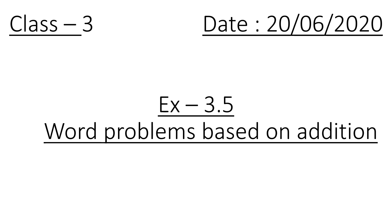Children, today I will send the solution of question number 3 and question number 5 along with the attachment. Now, today we will start solving question number 7. Let's start.